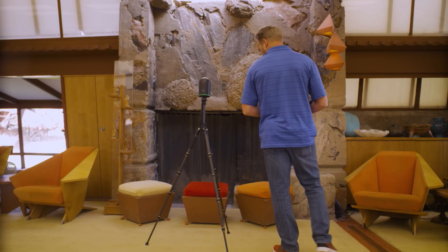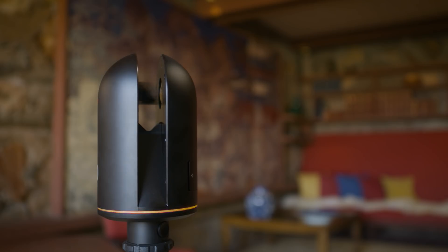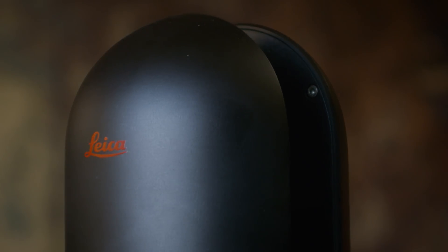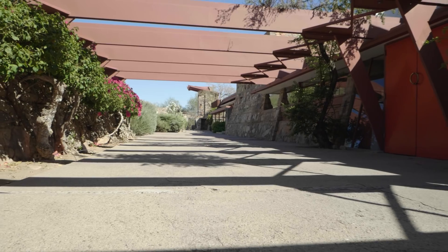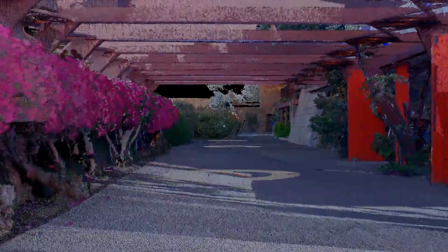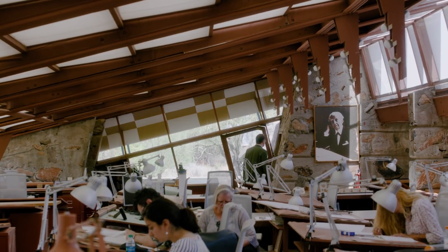The Frank Lloyd Wright Foundation approached us with a difficult problem: they wanted to be able to have everybody experience Taliesin West in an immersive view. We were able to utilize the newest technology, including the BLK360 from Leica and the Matterport Pro Camera, combined together in a fused sensor technology that will allow us to share this built model in an immersive sense online for everybody to be able to use.